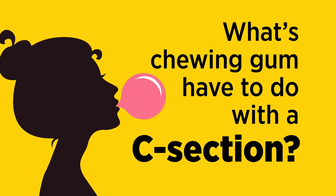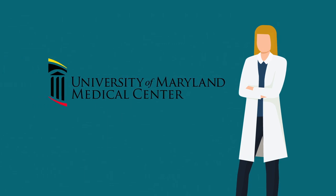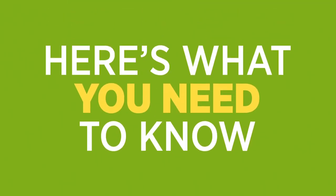What's chewing gum have to do with a cesarean section? It's part of a bigger plan at the University of Maryland Medical Center to enhance your recovery after a C-section. Here's what you need to know as you get ready for surgery.